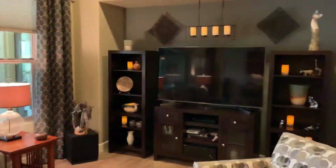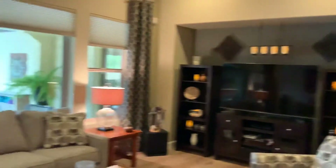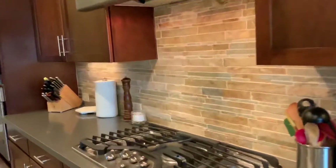Look at that view — love that view! This is your living area. Beautiful kitchen — I love this granite, very elegant. It comes equipped with a gas cooktop.